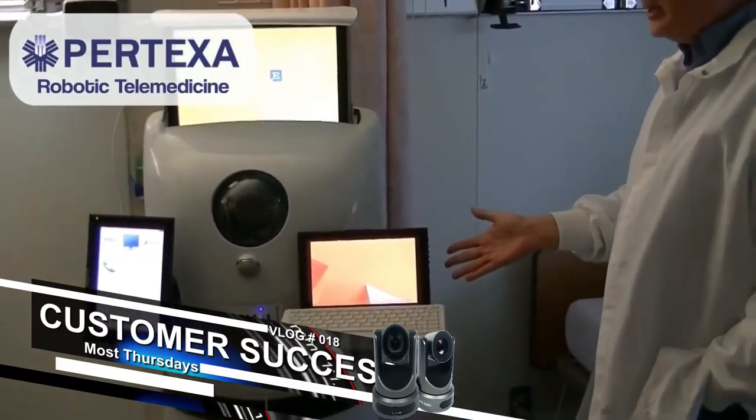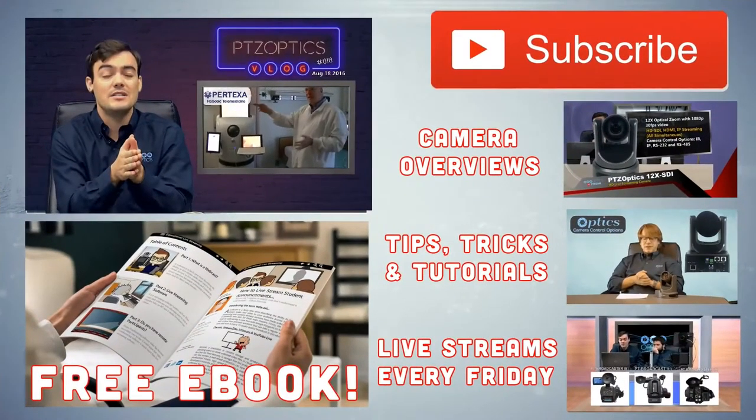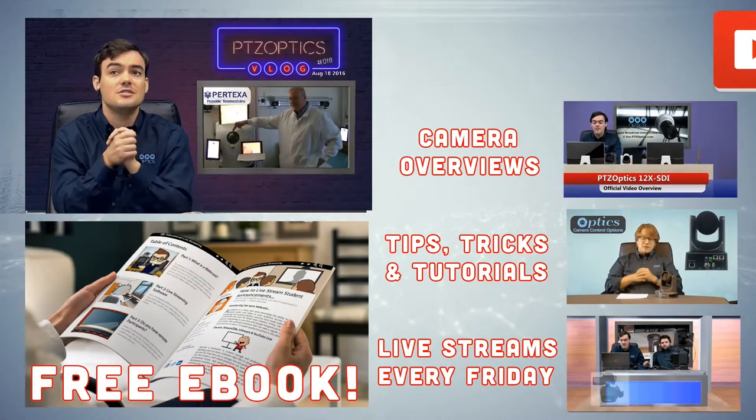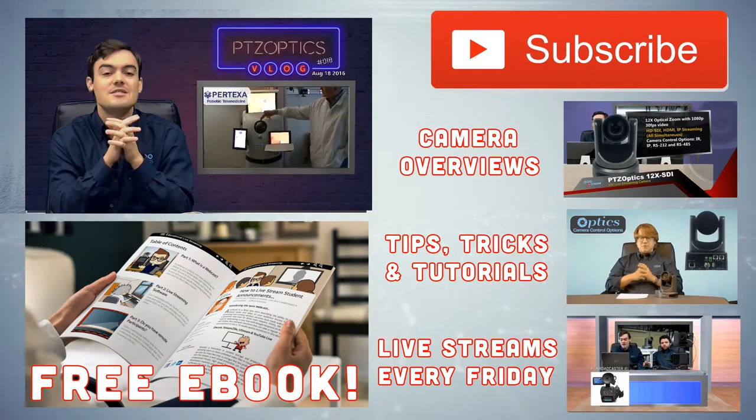The point is that it's a customer using our product, so it's definitely a great customer testimonial. Every Thursday we're going to be highlighting different customers, and we've got some really great ones lined up. Thank you for watching — subscribe to our YouTube channel to stay in the know with everything that's going on.